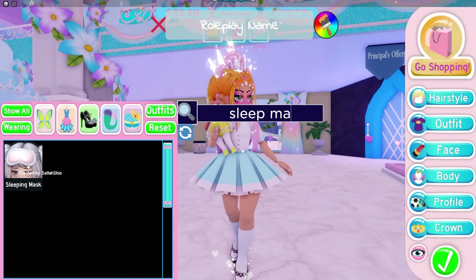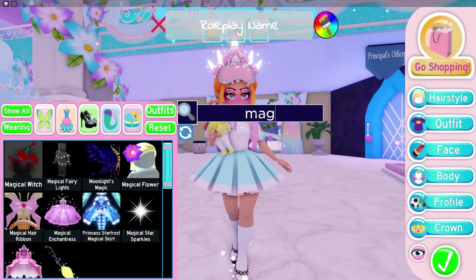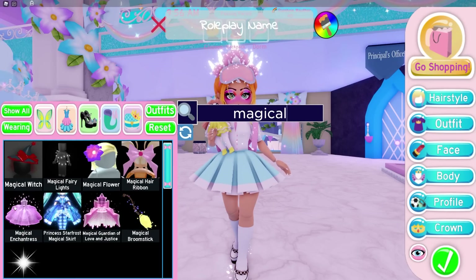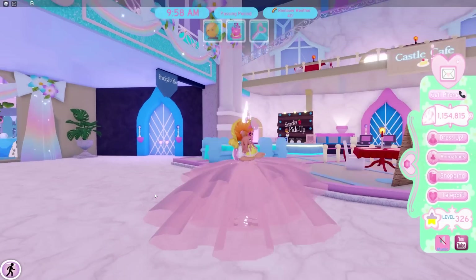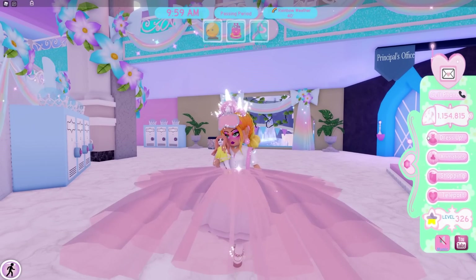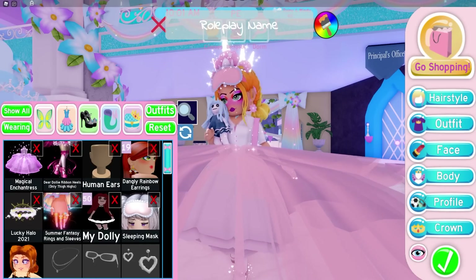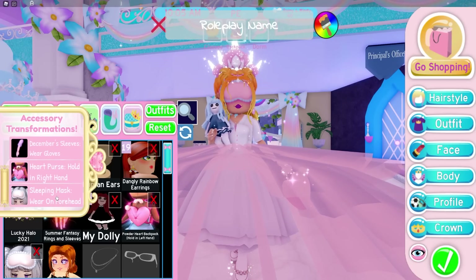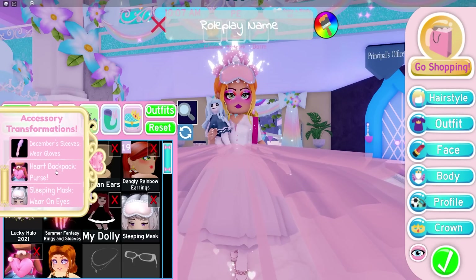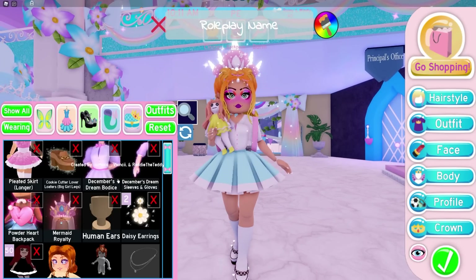One of the items that was recently reworked was the sleep mask. You may wonder why a sleep mask is so important, but if you hover over it you'll see it was made by Salty Sheer — and Salty Sheer is the original creator of the Magical Enchantress Skirt. Once Barbie has recognized something and is willing to put it in the game, there's a good chance she's working on releasing other related items as well.